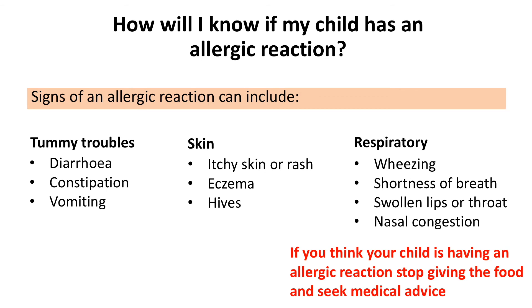Severe reactions, also known as anaphylaxis, can include a swollen throat and difficulty breathing. If you think your child may be having a severe reaction it's important you seek urgent medical attention.